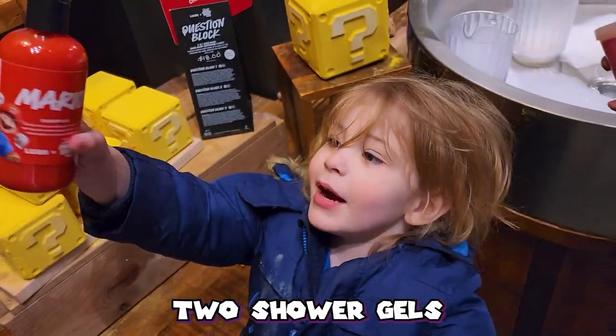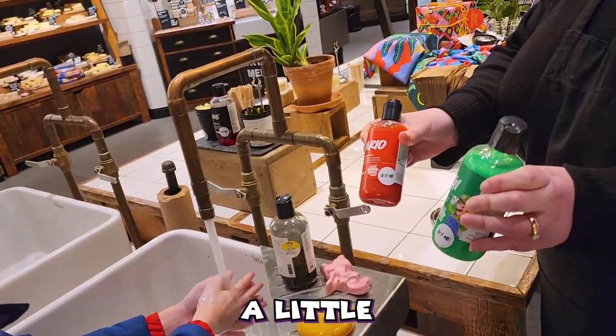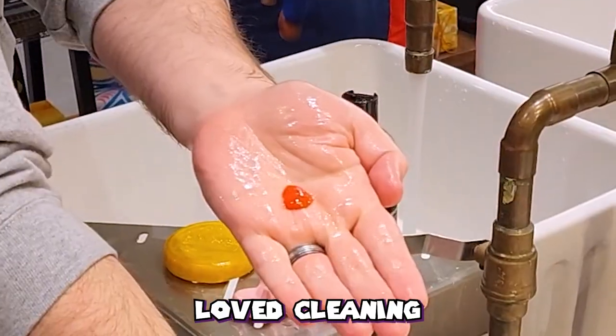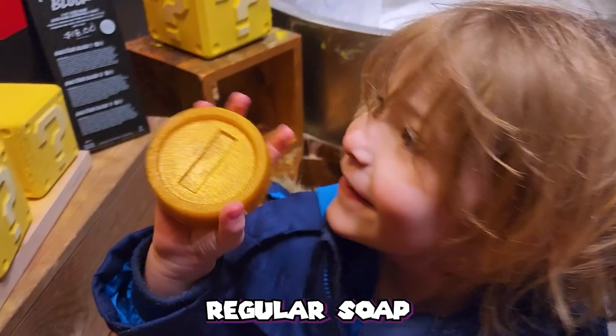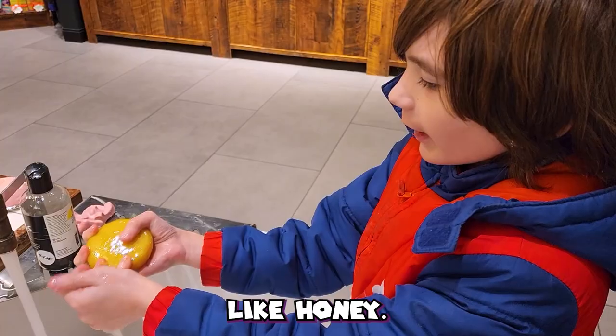There are two shower gels which are super cool — there's a Mario red and a Luigi green. Both smell a little citrusy and the boys loved cleaning their hands with the bright colors. There's a regular soap too shaped like the iconic coin. This one smells kind of sweet and a little bit like honey.